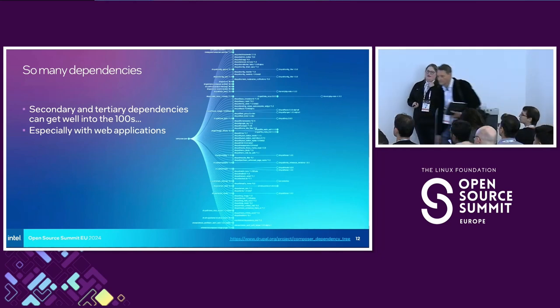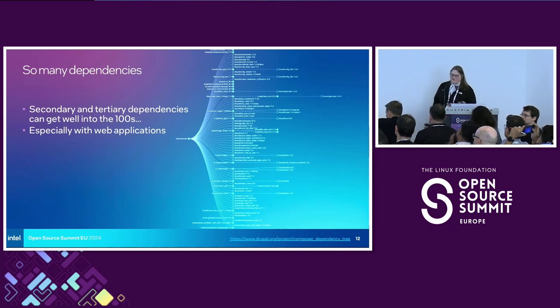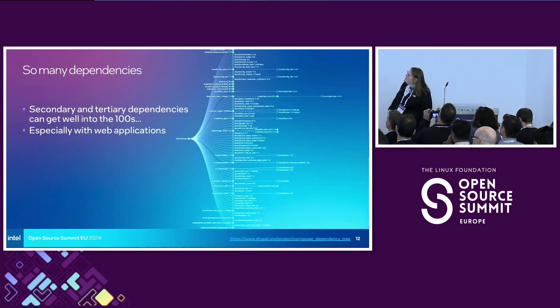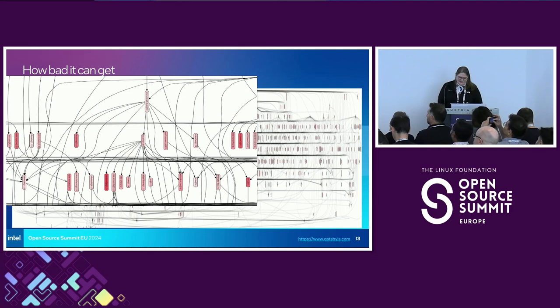Consider the NPM ecosystem — we saw millions of new packages. Web applications in particular can really get way up there in terms of dependencies. This graphic is a nice visualization of how dependencies might explode, but this is no big deal — this is just a handful of secondary and tertiary dependencies nicely visualized. But as a maintainer, what does it mean to have to keep tabs on all of those things? This is how bad it could get — this is an image from Gatsby. JavaScript can have a lot of dependencies. These are rough waters we are sailing in.